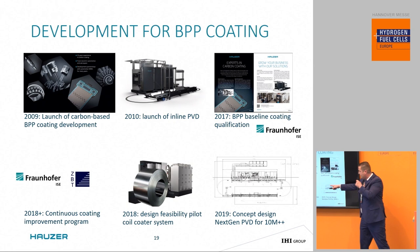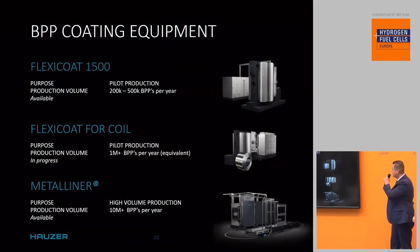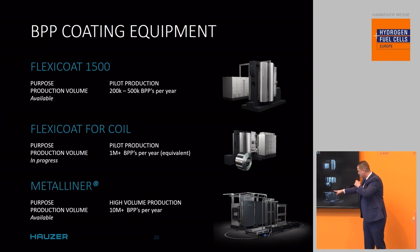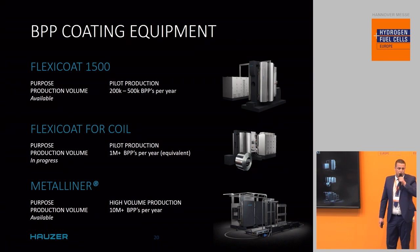We also actively look at coil coating — a pre-coating alternative where coating is applied to the coil before stamping of the plates. That's still under investigation, but will be in our portfolio within a couple of years. For bipolar plates, our batch tools can coat as many as half a million plates per year, our inline equipment roughly 10 million plates per year, and those are scalable. Depending on desired output, you can have multiple lines or different sizes.